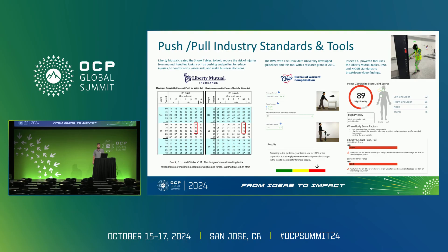Lastly, we have InSEARS, an AI-powered tool which integrates the Liberty Mutual tables, BWC guidelines, and NIOSH standards to provide a comprehensive analysis using video data. This tool assigns a composite score indicating the priority level for task modification, with detailed feedback on specific body joint stress and overall body factors. These tools are critical for identifying ergonomic risks and making informed decisions to enhance workplace safety.